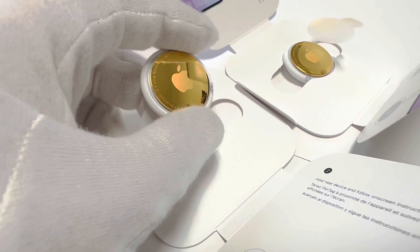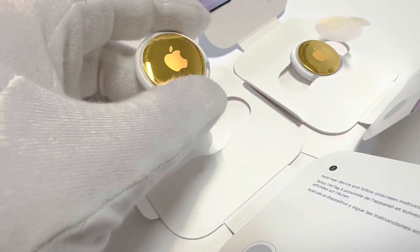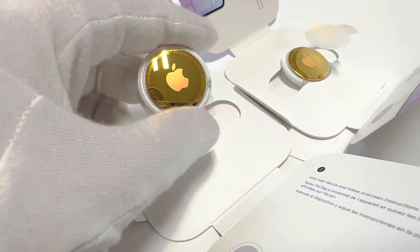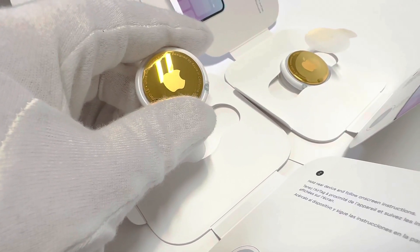There are two AirTags that a client just recently purchased from Chile, and we're going to be shipping this out tomorrow. I just wanted to show you guys how beautiful this looks in a 24k gold finish.